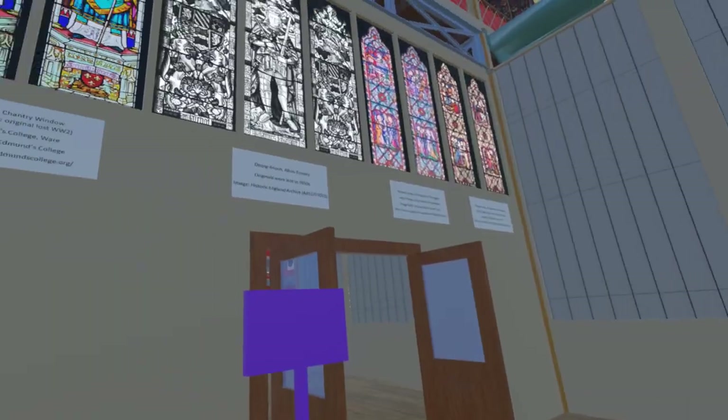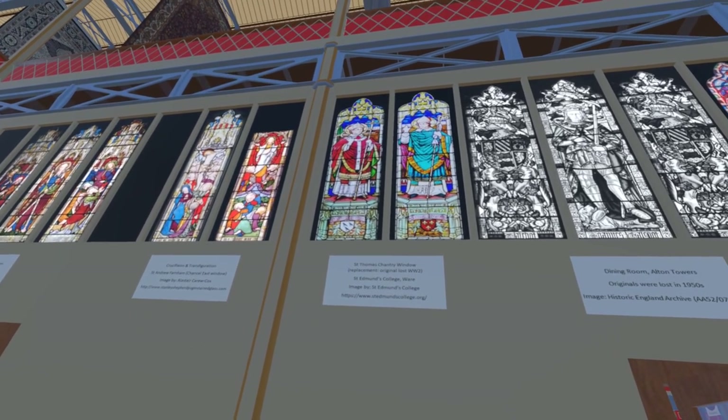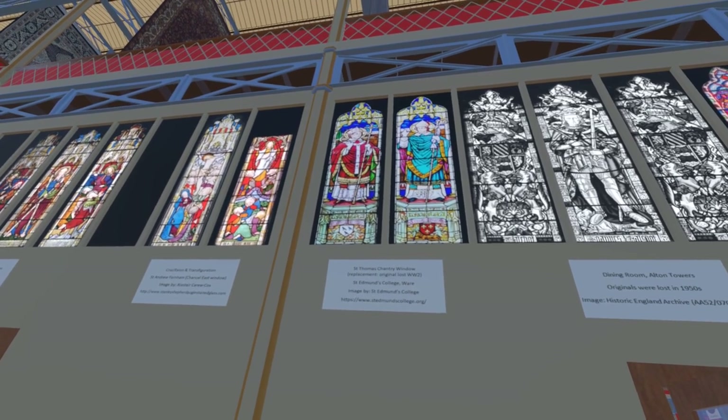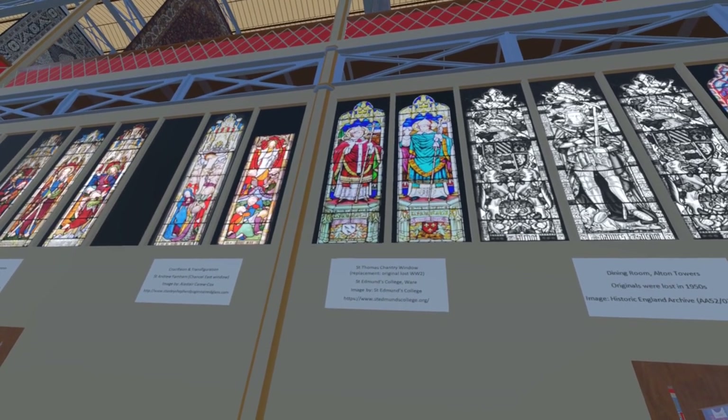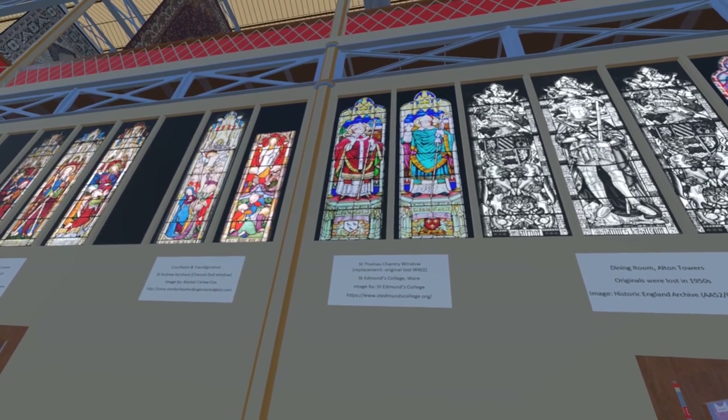Next are images of the St Thomas Chantry window at St Edmund's College, where the original windows were lost during World War II. These are images of the similar, not identical, replacements, and we are grateful to David Kay of St Edmund's College for providing us with these images.